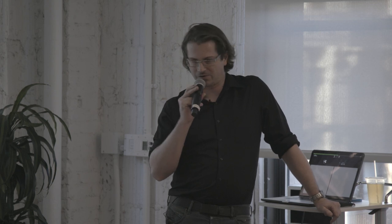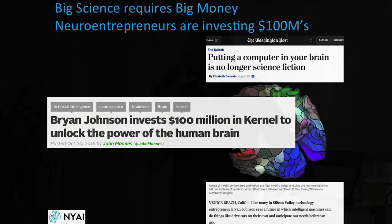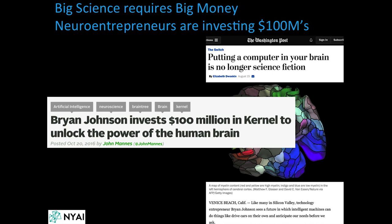A lot of business has gotten into next-generation neural interfaces. Bryan Johnson and Kernel invested $100 million to unlock the power of the human brain, and many other companies are being funded to do great work in neuroscience and neuroengineering.